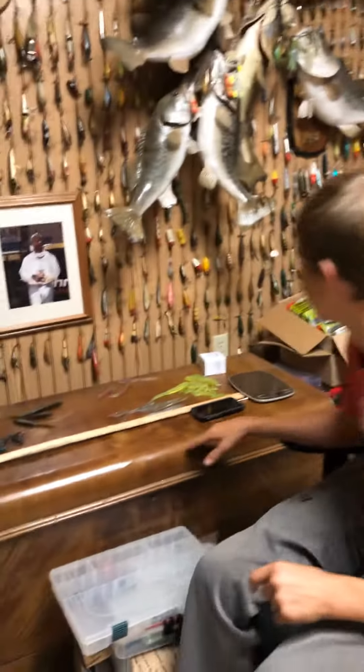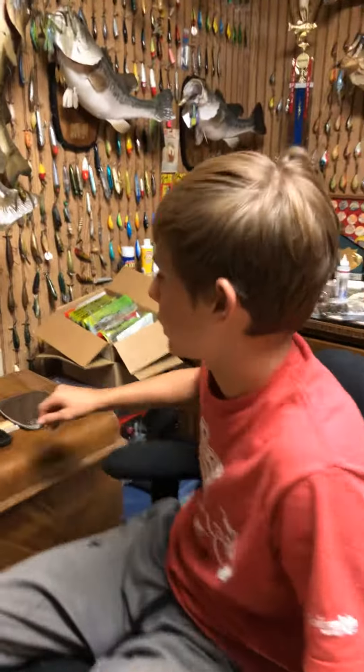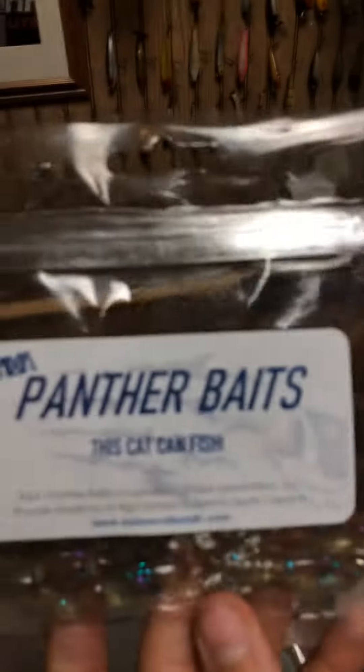Hey guys, today we're going to be doing a video on our guy over here at Canthar Baits, a local bait place in Inman. Go check him out. These are all his baits that he makes. Yesterday he sent us some baits for free and we're going to show y'all them. I highly prefer y'all to go check them out and buy some of his baits.